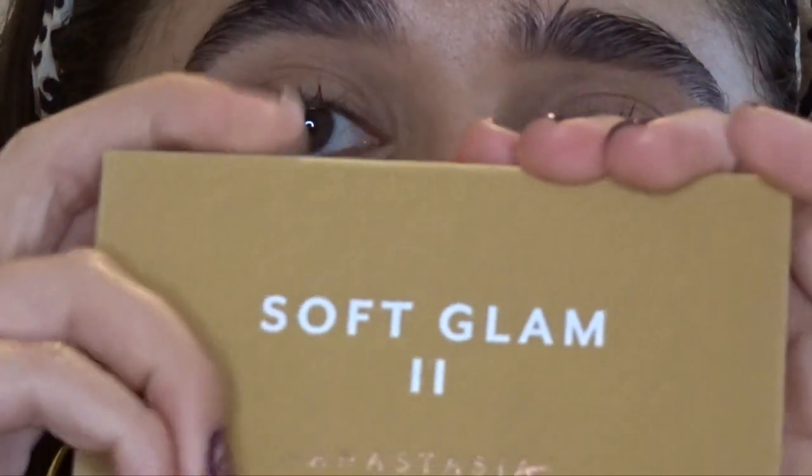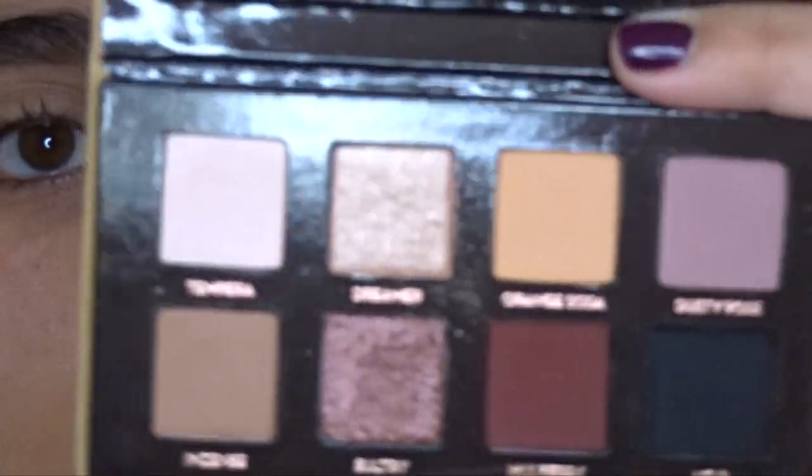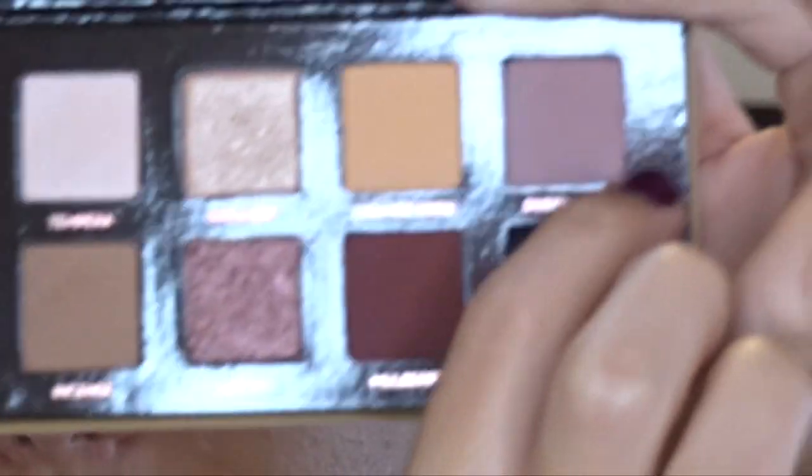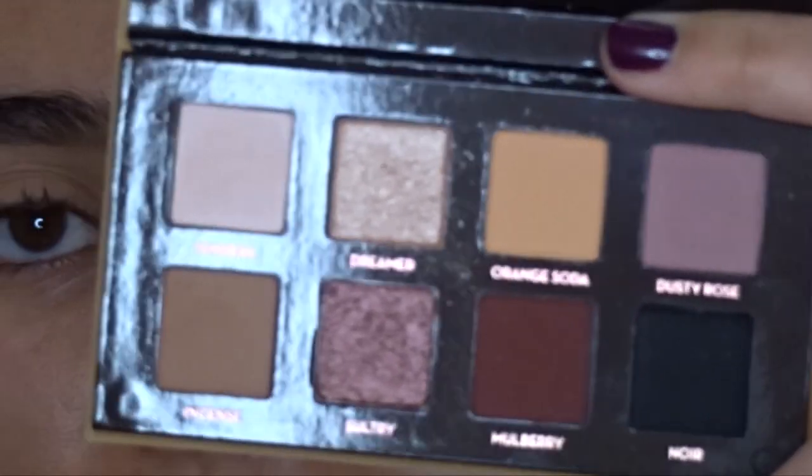I think I want to just do liner on the lid. It's going to be really difficult, and we're gonna have to get up close and personal. I think I'm going to go ahead and do my eyebrows and then we'll come back to start on the eyes. I'm going to start with my Mini Soft Glam palette and use two shades — mulberry, which is the deep red, and the mauve shade dusty rose. We're going to go in with the dark red first.